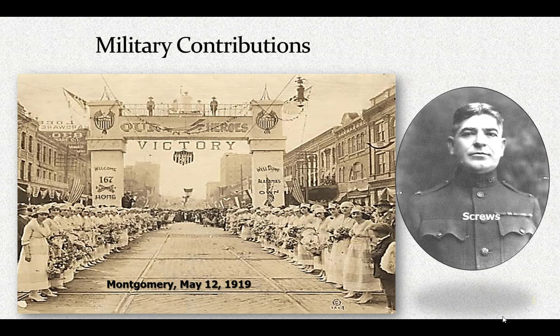Although earlier authors have written that about 95,000 Alabamians served in the military and that 6,262 died, recent scholarship leads us to believe that about 89,000 actually served and that 2,530 died. This is still not a completely settled question.